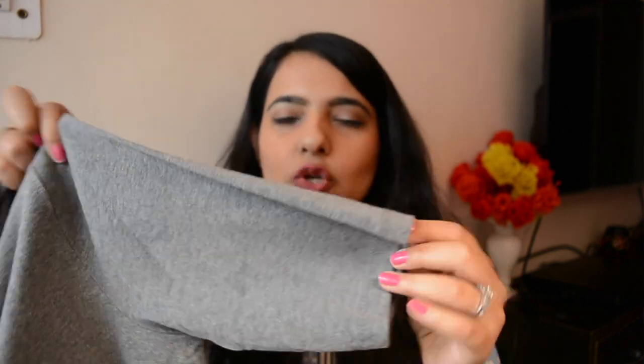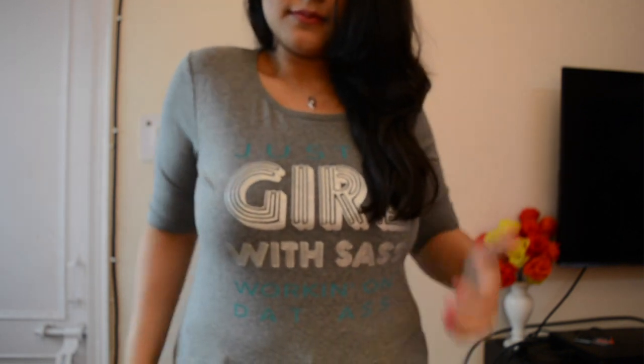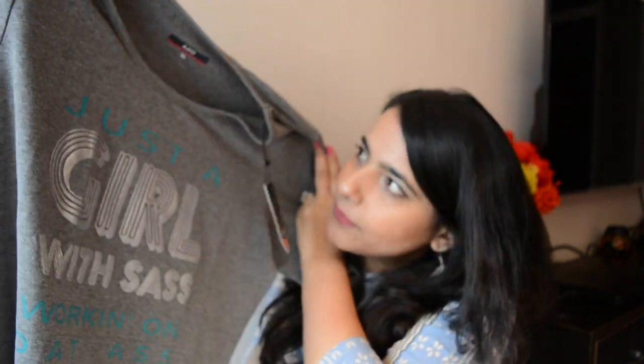The next thing is this graphic t-shirt, which cost me 250 rupees. It's a gray colored shirt — I actually got it for nightsuit purposes, to wear with my pyjamas, because for 250 rupees and a very soft cotton cloth, it's not a bad deal. The sleeves come around the elbow. It's a little bit tight on me but I'll just stretch it out. It's really funny — the t-shirt says 'Just a girl with sass, working on that ass.' I like t-shirts with peppy slogans! It's just a basic tee with a graphic print on the front for 250 rupees.